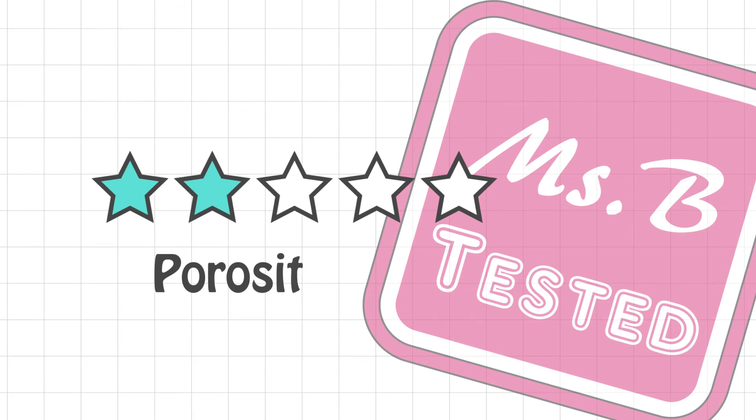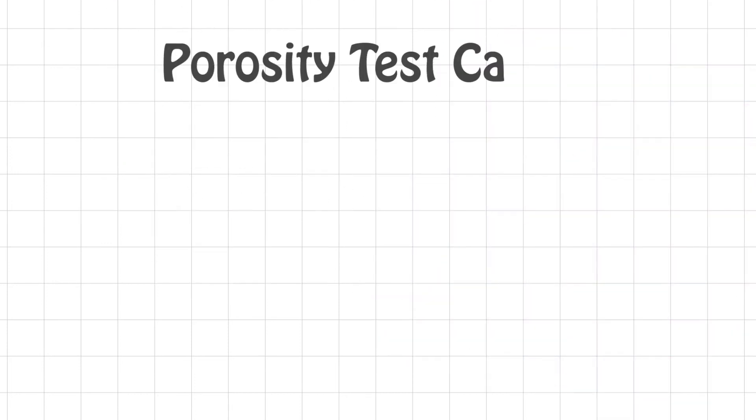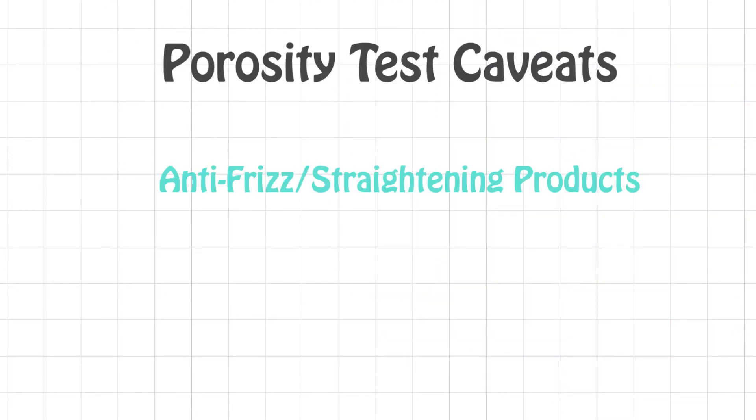I give this test two out of five stars. It's not as bad as reading your fortune in your tea leaves, but a number of things could go wrong and sabotage the results. Caveats: anti-frizz or straightening products mimic the properties of oil by acting as a water-resistant barrier. The products would float even the most damaged hair, so if you want an accurate reading, try plucking the hair before you lay on the product.